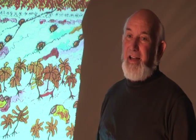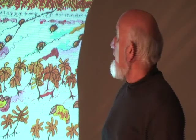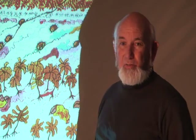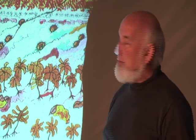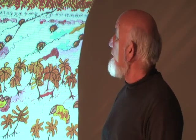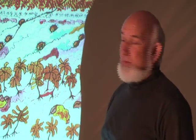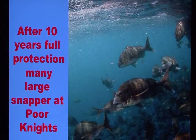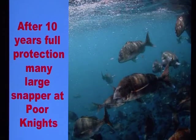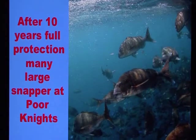We now know that's an artifact of fishing. There have been too many snapper and crayfish — the main predators of kina — taken out of the system over the last 60 years or so, and the kina have multiplied and eaten out the kelp forest. If you protect an area from fishing, it doesn't take very long for the changes to become obvious.